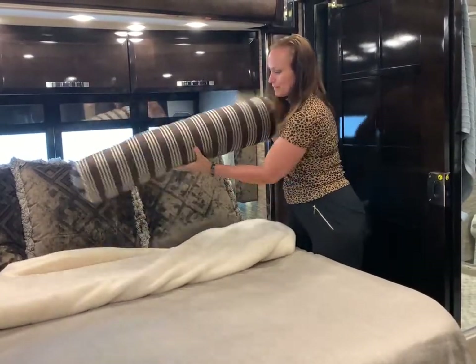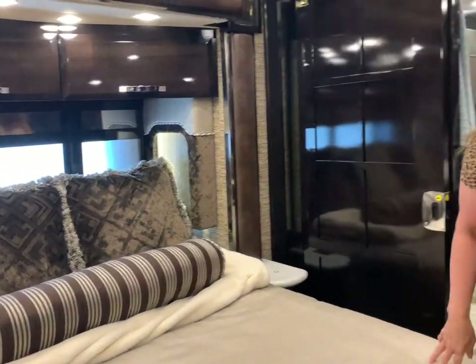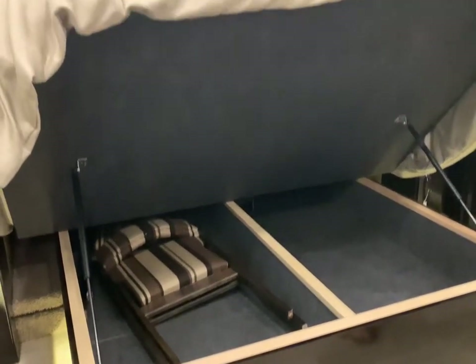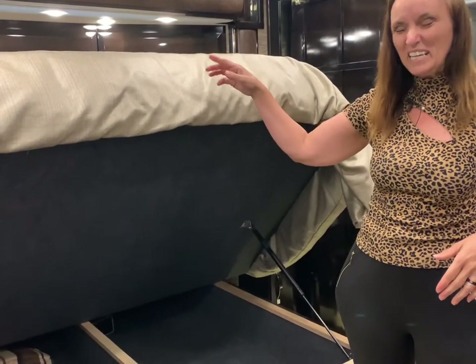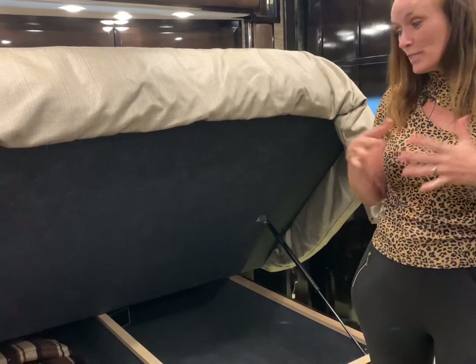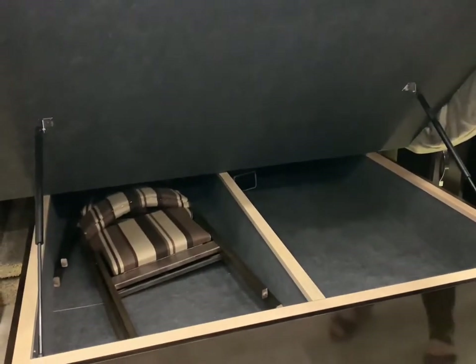Underneath the bed there are some chairs too which you'll notice match the chairs in the front. These can be used outside when you're watching TV. We did have a TV going earlier but we didn't have the satellite on, so the picture wasn't the clearest — but you can get tons of channels when it's actually turned on. You can also use these chairs in case you have guests that show up for dinner; they'll match your chairs in the kitchen.